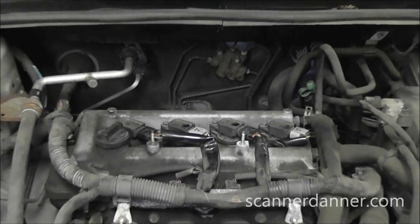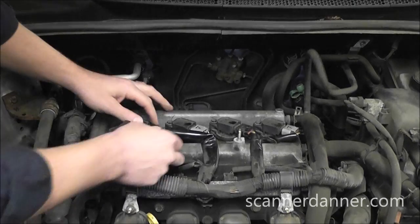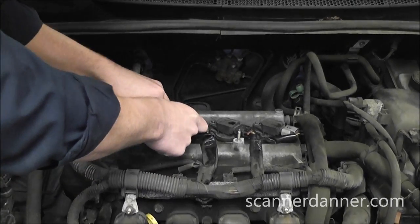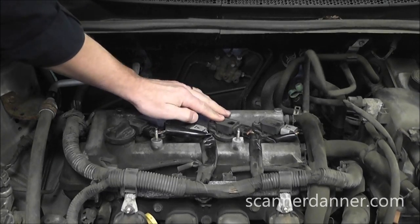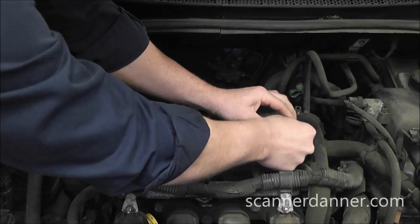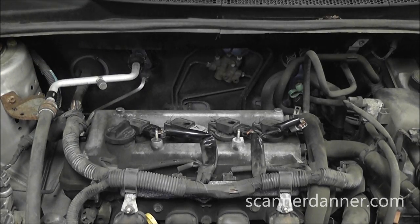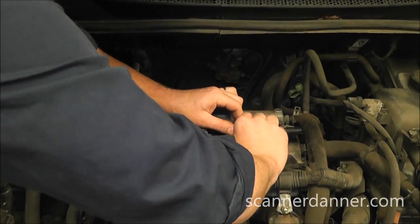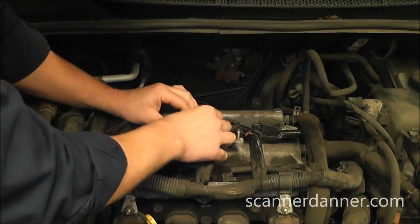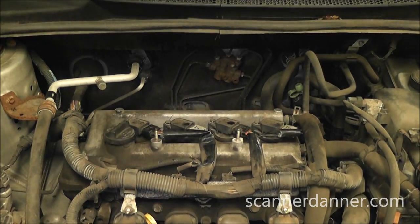The engine definitely has a dead miss. Starting with number one - you can hear it get worse when unplugged. Number three has a broken bolt on the coil but we'll move past that. Going to number four - that's the one we have a code for - unplugging it: no change whatsoever. RPM drops on one, two, and three, but no RPM drop on number four.